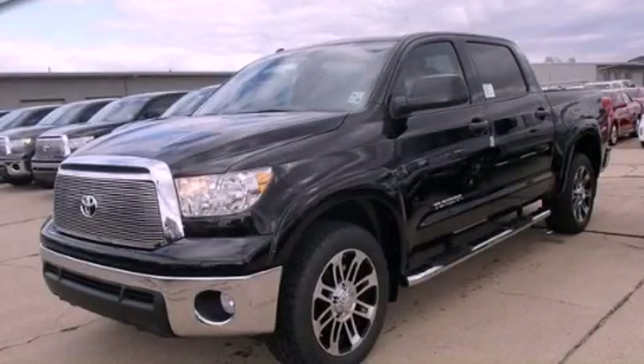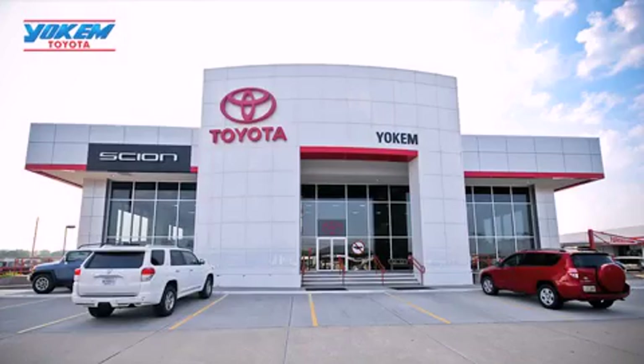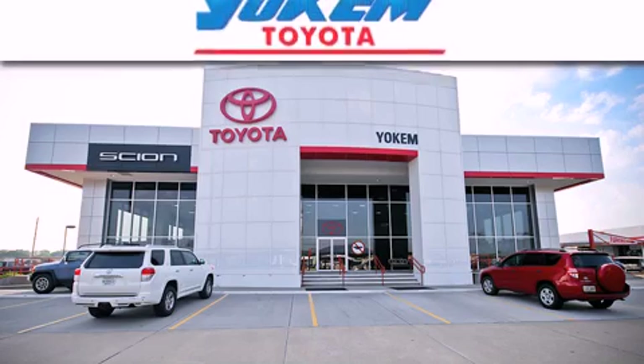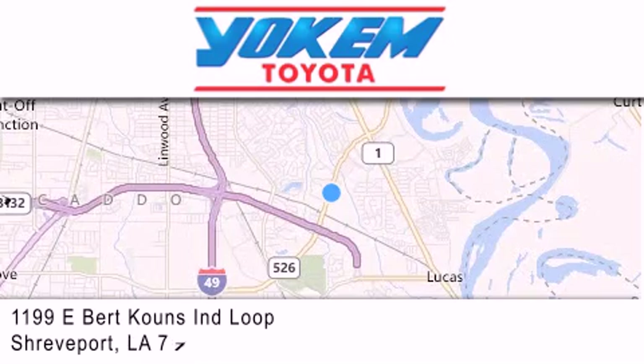Stop by today and test drive this vehicle for yourself. Yocum Toyota is conveniently located at 1199 East Mart Coons in Shreveport. Our goal is to exceed all of your expectations to ensure that you'll return for future visits.